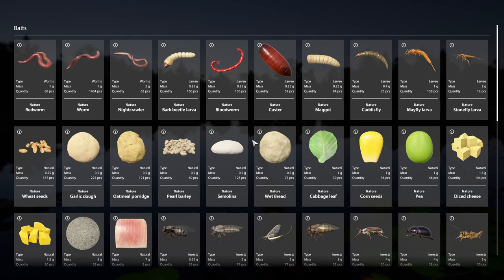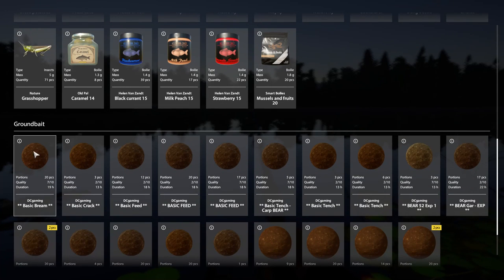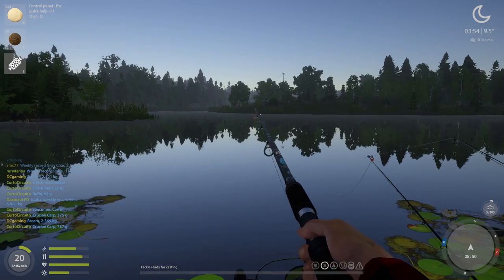Bait — garlic dough. Basic green. What do we got in that? Pro barley, millet, or fly maggots, millet porridge. Alright, deal.